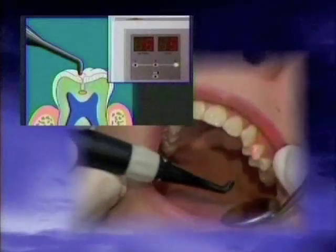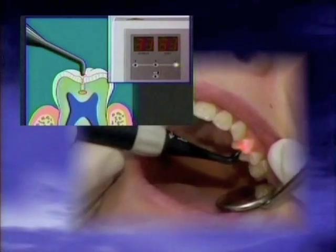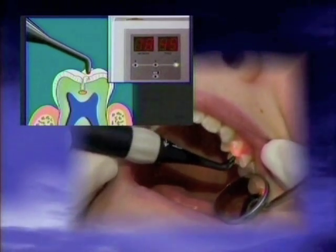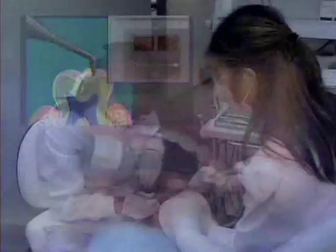The Diagnodent laser utilizes light pulses that pass through the enamel. The reflection of the laser is read by a sensor, which lights a numerical display.